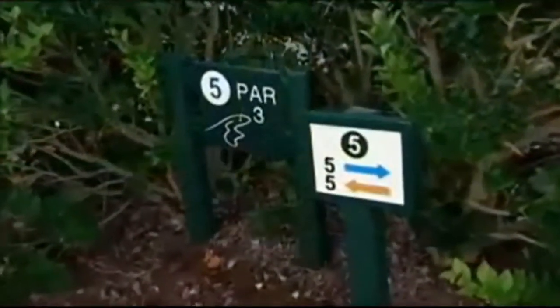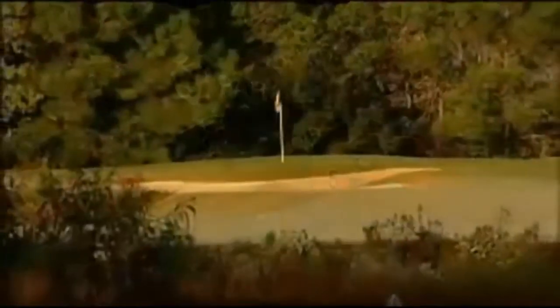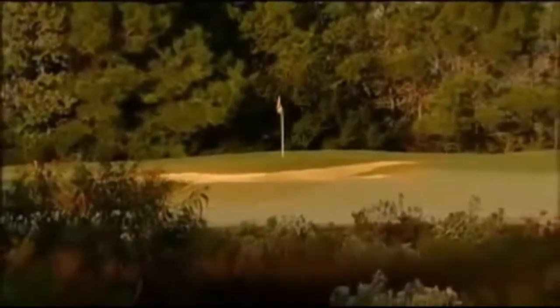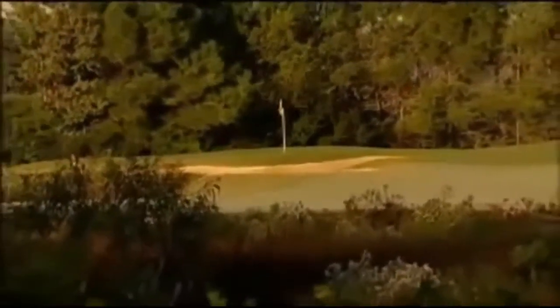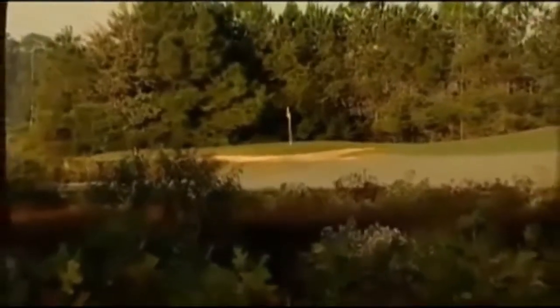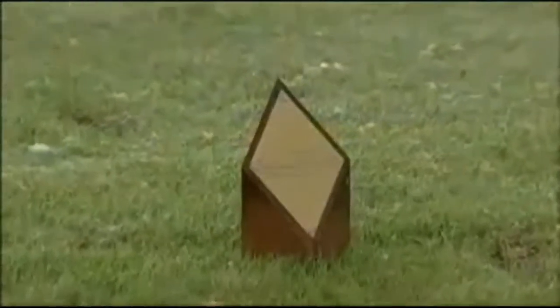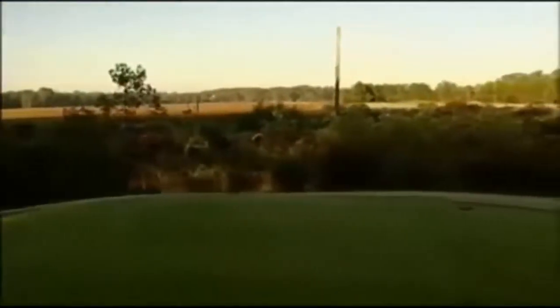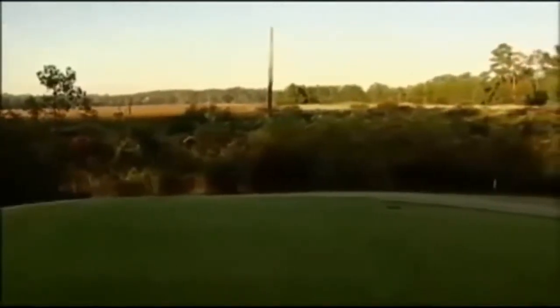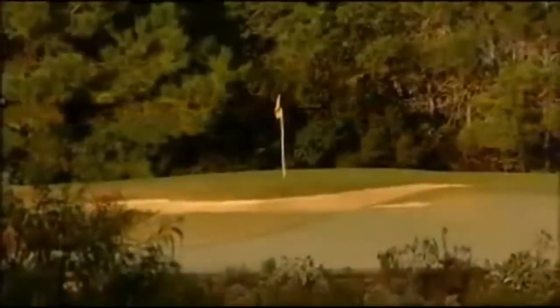Hole 5 is probably our signature hole. We're blessed with some great par-three holes here, but this is definitely it. We're out here in a pristine setting with the winding river and the marsh surrounding it. This hole features multiple tee placements — we have five sets of tees. We have the gold tees for the low-handicap golfers. On the black tee at number five, it's about a 175-yard carry over the marsh, about 200 yards to the center of the green.